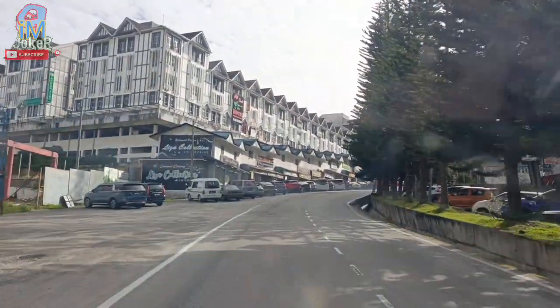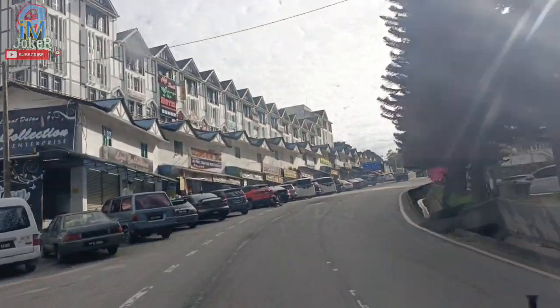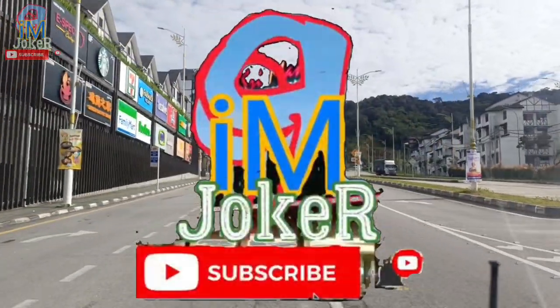Hello, hello. Assalamualaikum, apa khabar? Selamat datang ke channel Nain Joka.